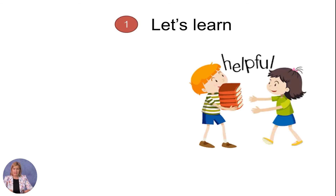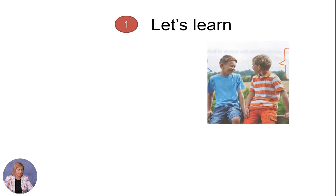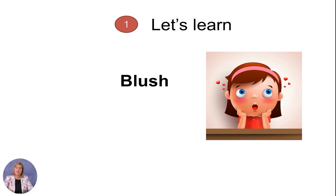Now let's go again through the words and see their translation. Take your pens and copy books — look, repeat, and note. Helpful means helpful. Devoted means loyal, fidel. Friendly means friendly. Generous means generous. Blush means to blush — as inroši.